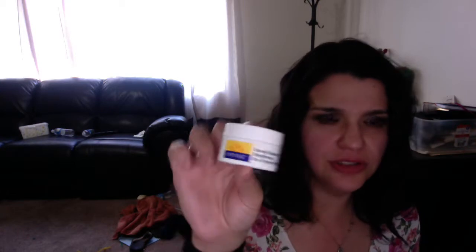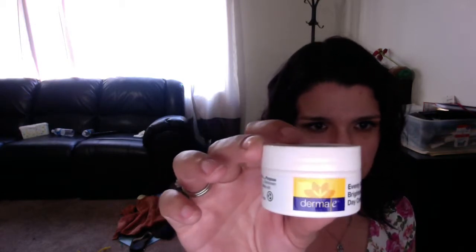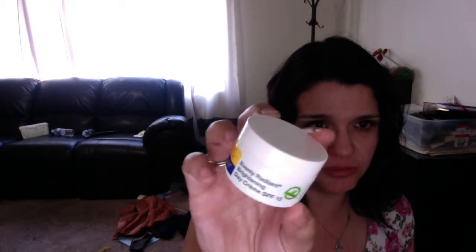We have another tea. And then Derma E Evenly Radiant Brightening Day Cream, SPF 15. I actually got a sample size of their microdermabrasion scrub and I really liked it, so I think I'm going to like this. Derma E is a good brand.